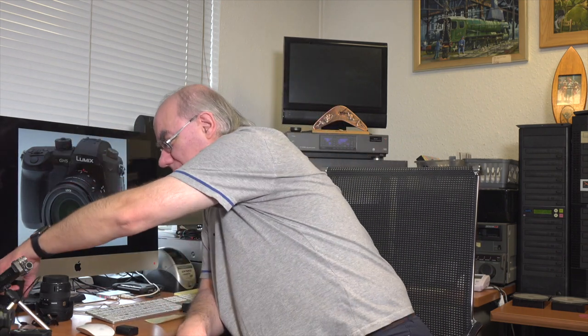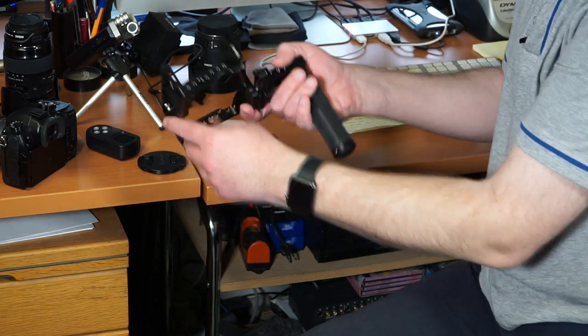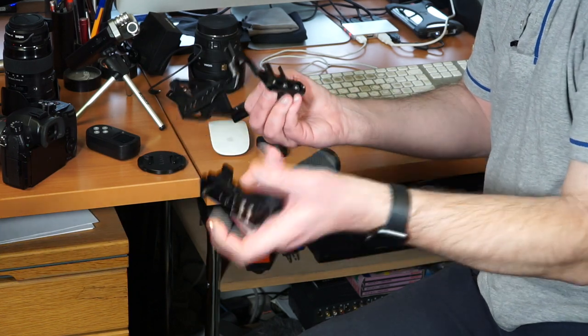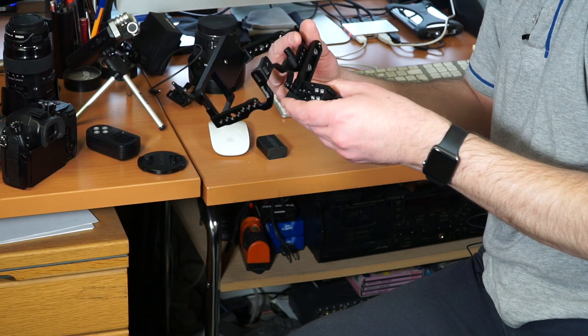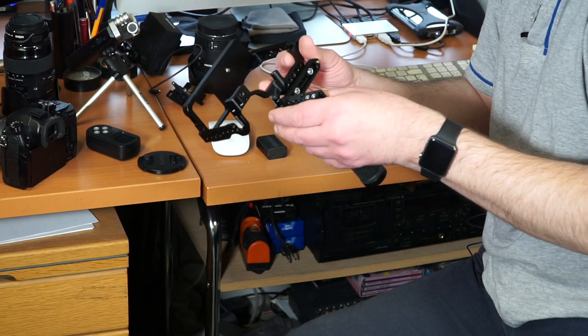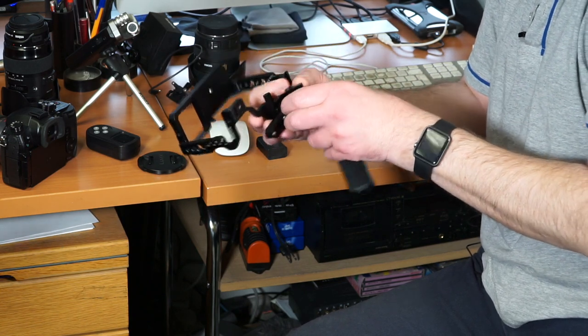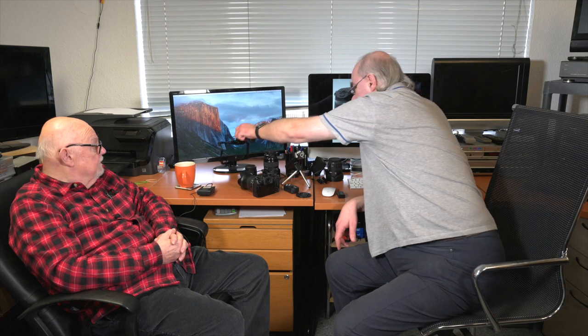We also purchased a SmallRig cage for the GH5. Once fitted it's excellent — I've got a NATO rail attached so I can slide accessories on and off. The new cage has NATO rails on both sides. Bob has a long one fitted at the moment but has ordered a shorter one. These cages are great — I'll have to do a dedicated review of the SmallRig accessories. I've also got a SmallRig setup on my G7 and it's a really useful piece of kit.